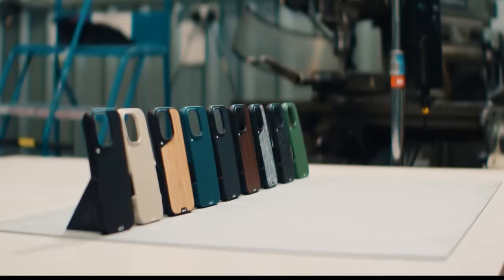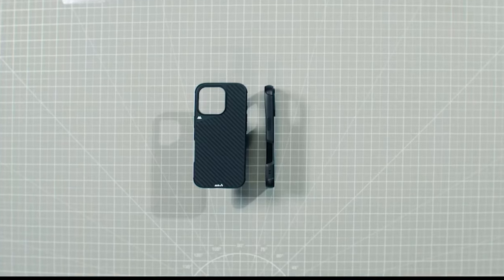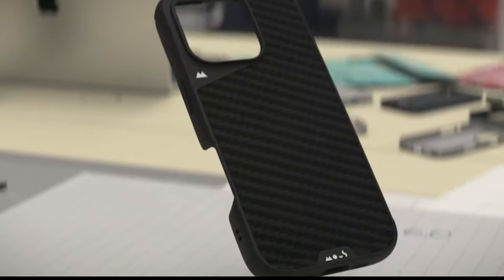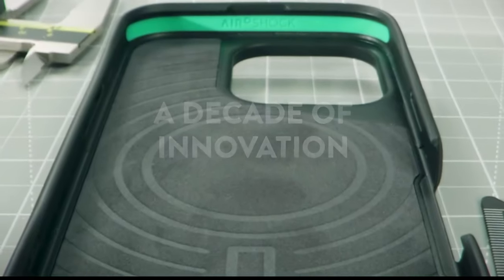What's impressive is the lifetime warranty, a testament to Mous's confidence in its craftsmanship. If any issues arise, their dedicated customer support team is always ready to assist.